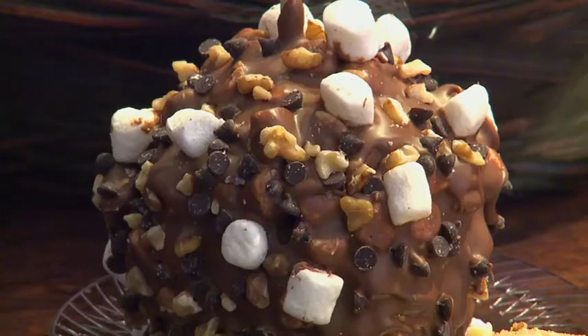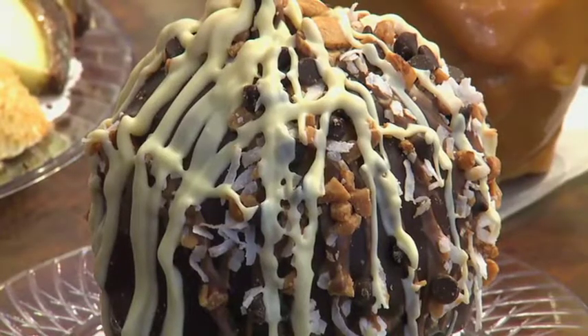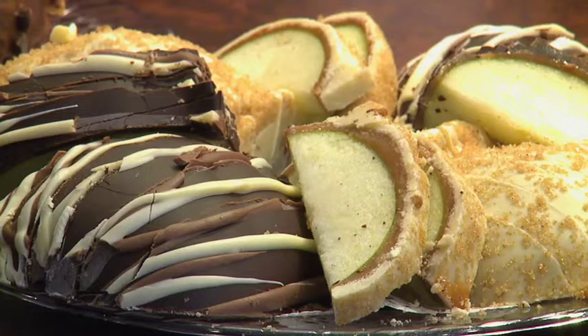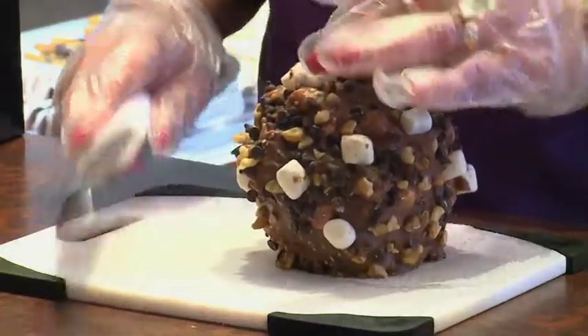This one is our Rocky Road, the Grand Finale. We can make them into bride and groom apples as well. This is what they look like cut up — they're fabulous. This is our Rocky Road apple.